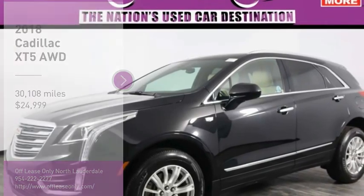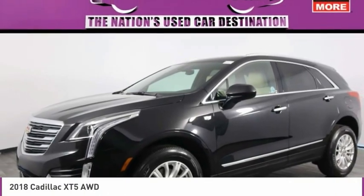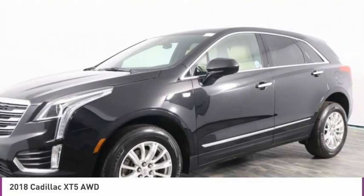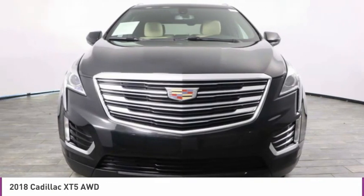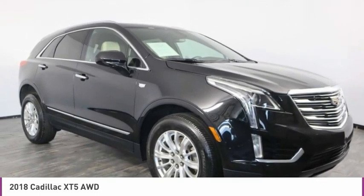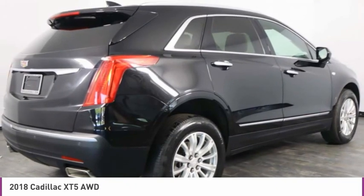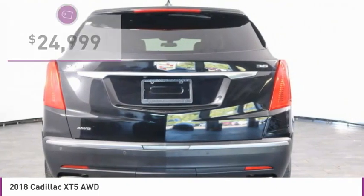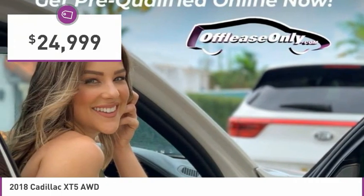We are pleased to show you the 2018 Cadillac XT5. The Cadillac XT5 was crafted to adapt to your needs while expressing your distinctive sense of style. Visually striking and intelligently designed, this crossover outsmarts any task with progressive technology and an accommodating interior, and is priced below $25,000.